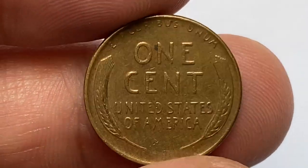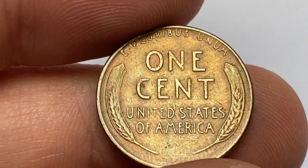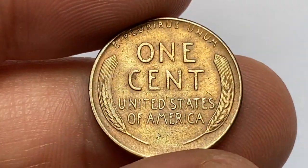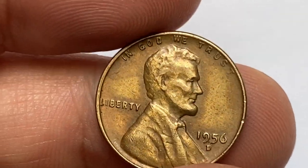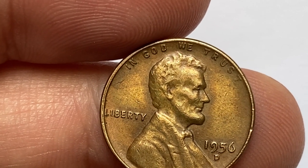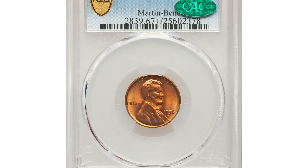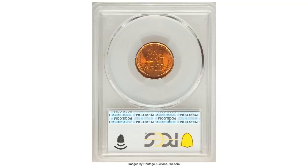In circulated condition, the 1956-D Lincoln cent is generally worth face value. However, in uncirculated condition a coin can have some value to collectors. The value of an uncirculated 1956-D Lincoln cent depends on its condition and grade — coins in higher grades such as Mint State 65 or higher may have a higher value.